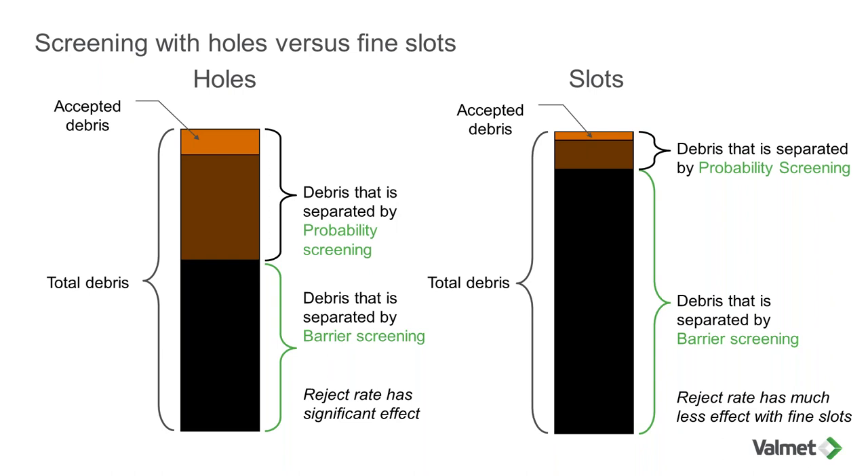Holes and slots behave differently from a screening standpoint. When you screen, there are two different mechanisms. The first is barrier screening, where the debris is bigger than the aperture size and cannot make its way through the slot or hole — it is rejected. The second mechanism is probability screening, where the debris is smaller than the aperture and may or may not go through, depending on factors such as reject rate, passing velocity, and the technology used — screen cylinder design or rotor design.